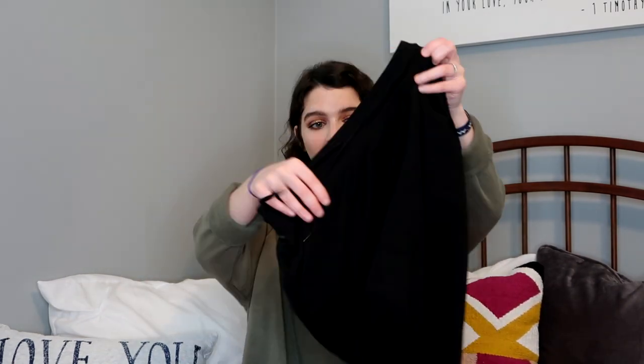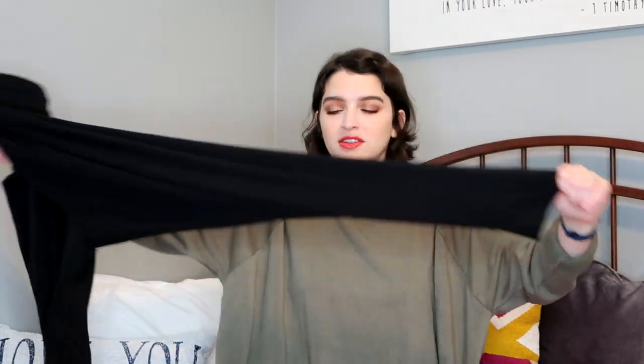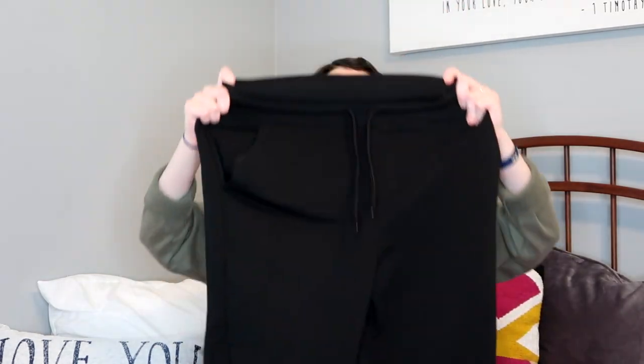From Walmart I got these black sweatpants — they're jogger-style material with pockets, which I'm so glad about, and a drawstring. These are from the Athletic Works brand in a small. They're so stretchy and really thick, nice material. Sweatpants with the tight ankle, I feel like you can make a little more cute, but they're so comfortable. I literally wore them two days in a row.